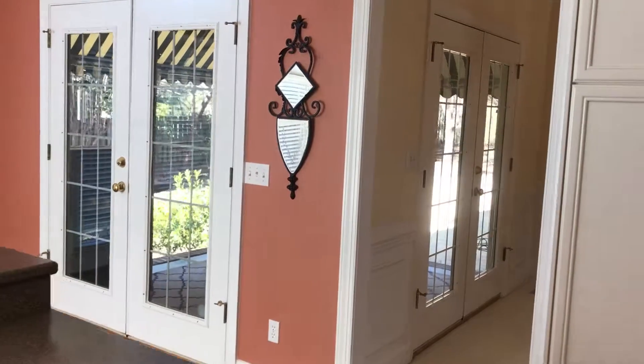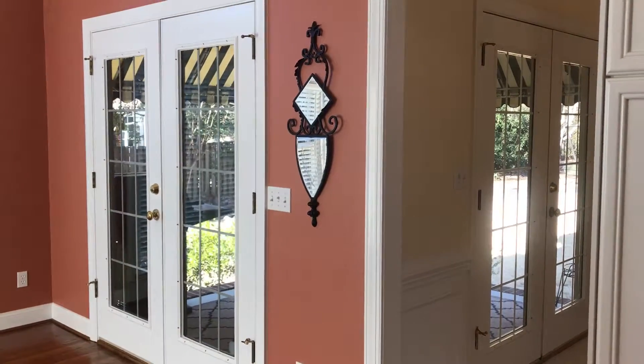Call me if you would like to set up a showing: 706-631-1983.